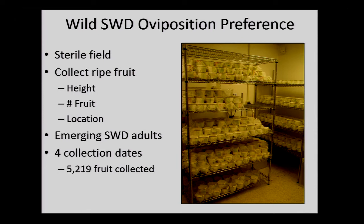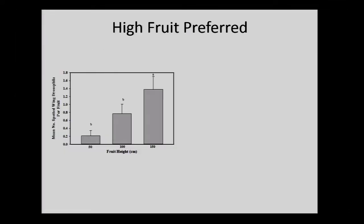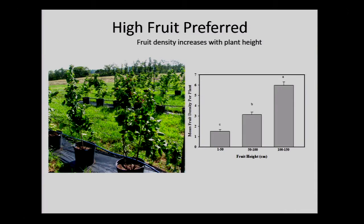We took oviposition data from that — collected the berries, took them into the lab, stored them for two weeks, then counted the number of flies emerging. These are wild flies laying eggs. Surprisingly, we see the opposite trend: a whole lot more flies in fruit at the top. That was a little confusing at first, but I was removing all the fruit from those plants without doing a sub-sample — it turns out there's a lot more fruit at the top than the bottom of the plant. So we're repeating this and will control for the number of fruit sampled; I think that's what's driving the oviposition data.